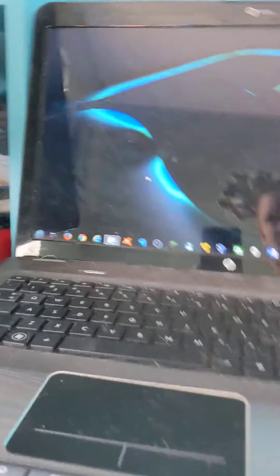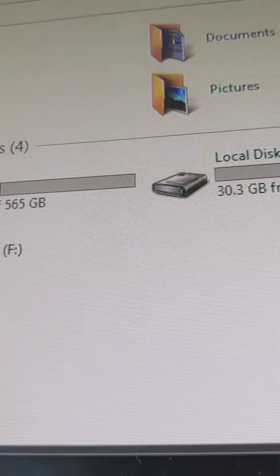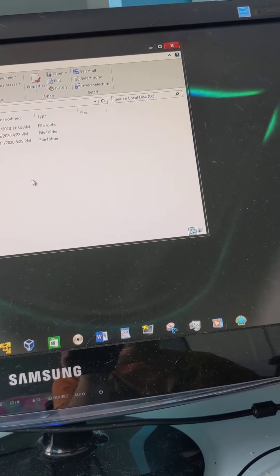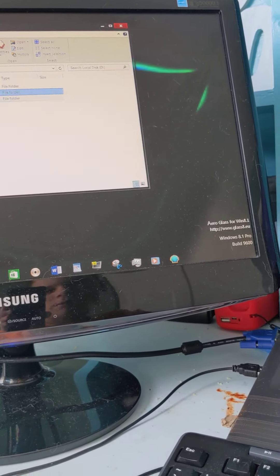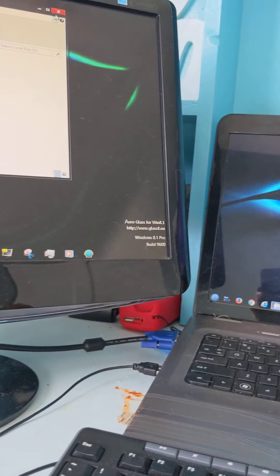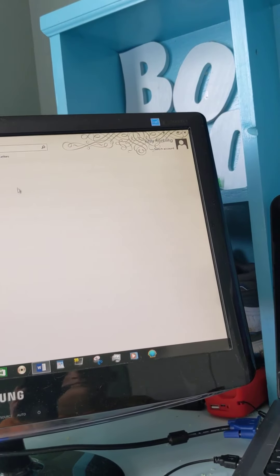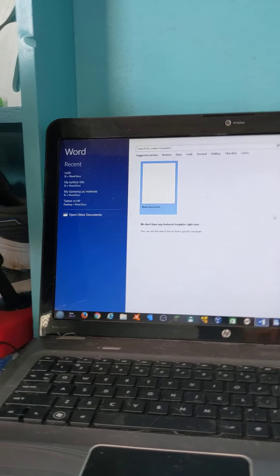I'll show you the drives in my computer. This is my 565 gig hard disk drive with Windows on it. My other drive has word documents and backups — I should probably get rid of some but I'm not going to do that right now. I also use Word, though it's not activated.